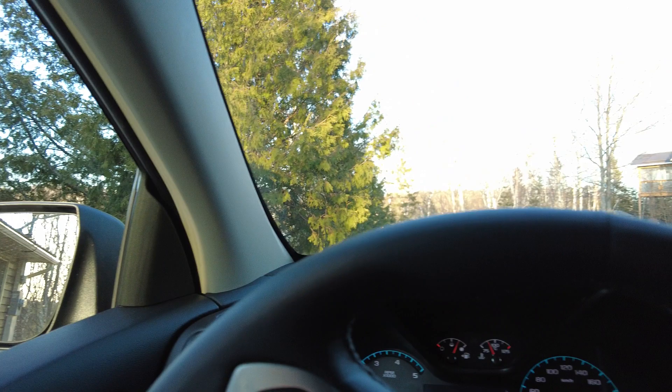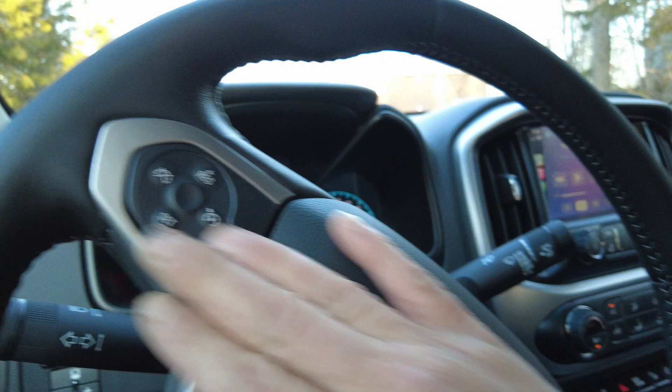Here we are inside the Colorado ZR2 AVE Bison Edition — first impressions. I had to step up to get into it, so it is high, but it is very comfortable. We've got a console with a nice console shifter, all your normal steering wheel controls that you'd see on most GMs and Chevys. And this is a diesel too — a 2.8 liter diesel. So I'm going to pass the camera over to Guy and he can film while I'm driving.